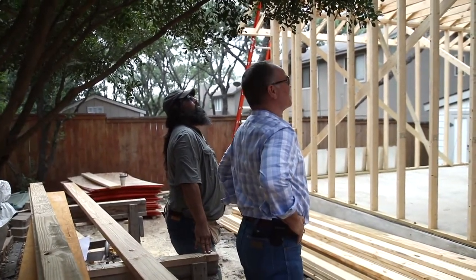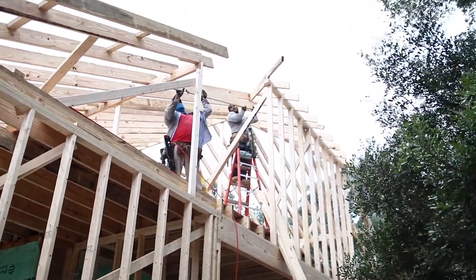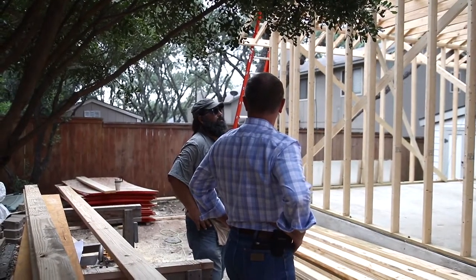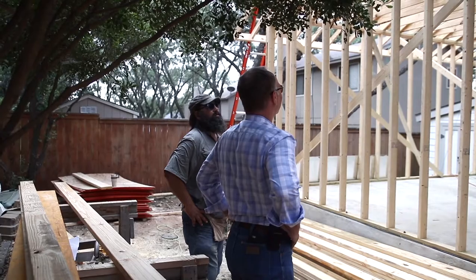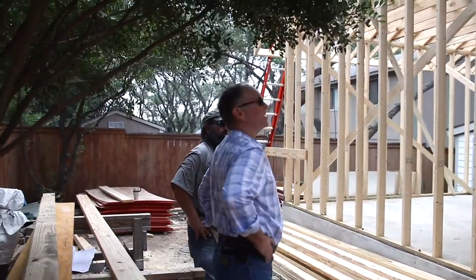That is a big attic. I've got to go up in there and see it — a lot of space. So we're trying to get it closed up for the weather that's coming. Staying tomorrow night or something? Y'all working through to get it dried in? Right, great.